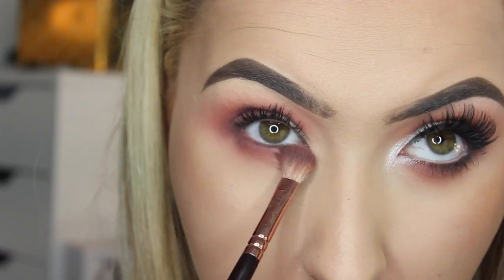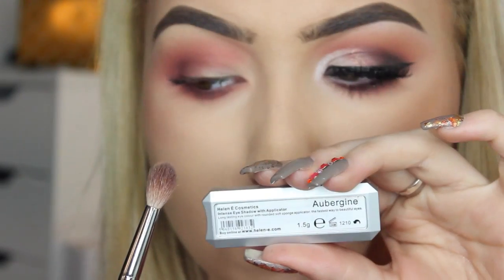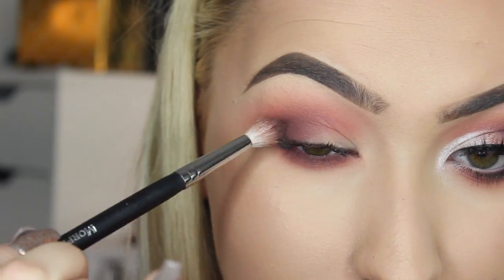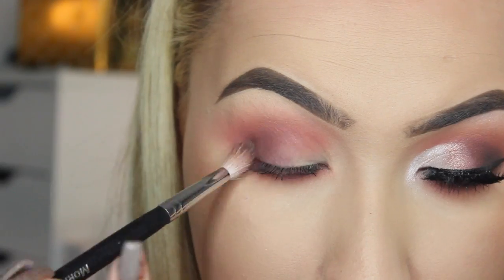I'm taking the shadow Aubergine on a slightly more tapered brush, just to make the outer corner a lot darker, and also bringing this underneath the eye again to create some depth.